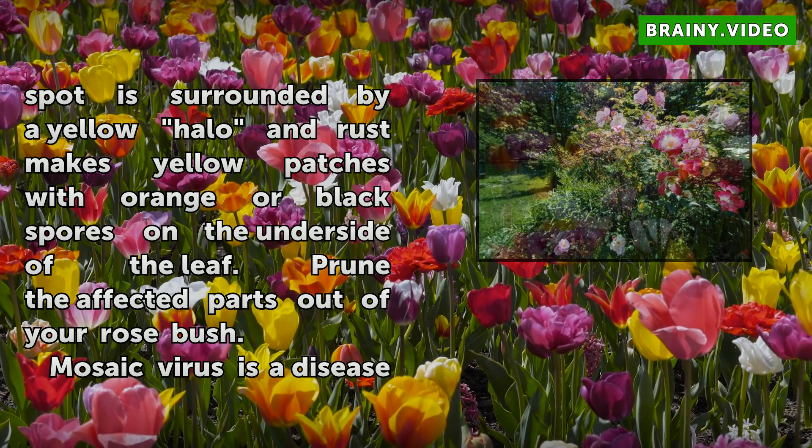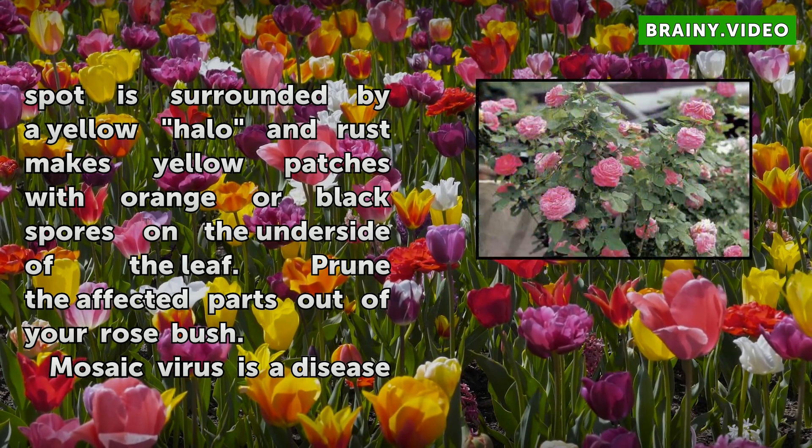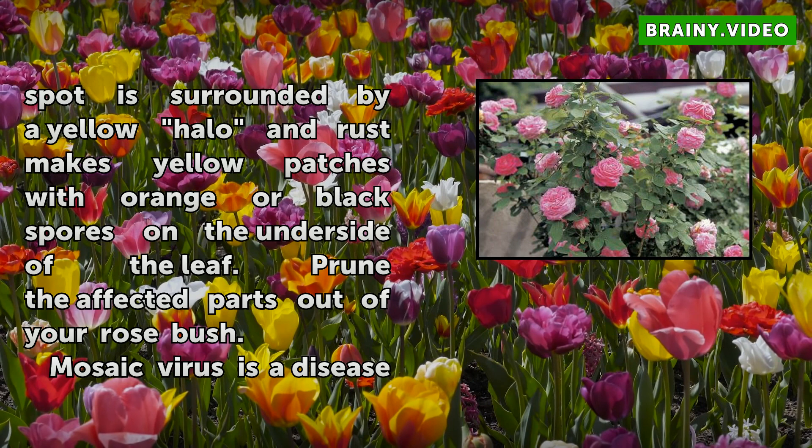Mosaic virus is a disease transmitted from a parent plant or by insects. It starts with yellow streaks on leaves.